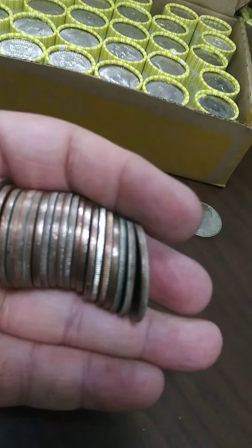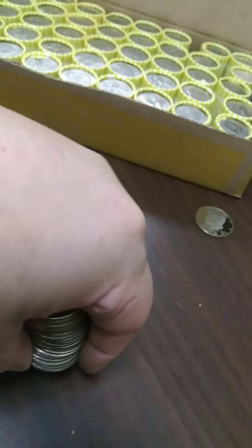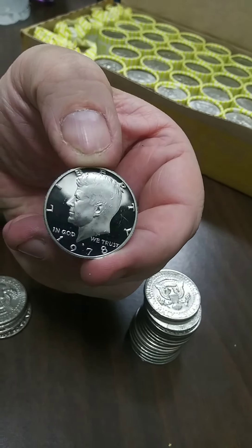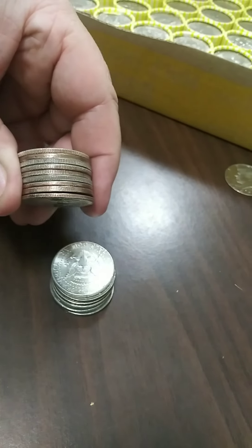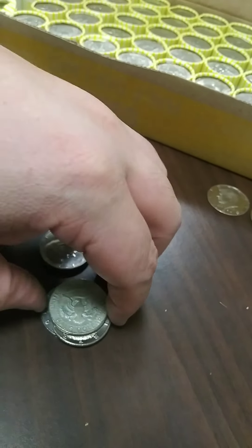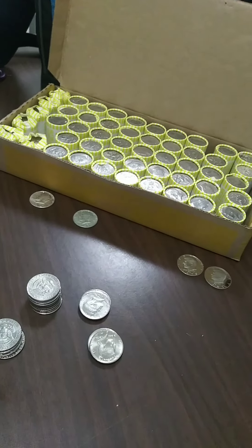Roll number seven. We have what looks to be a triple scoop, as my daughter would say — three finds in there. There's another proof, a 78, beautiful looking proof. And that's definitely silver, a 90 percenter. I think I saw one more — a 67. So a 40, a 90, and a proof. Nice roll. Let's see what the next ones hold for us.